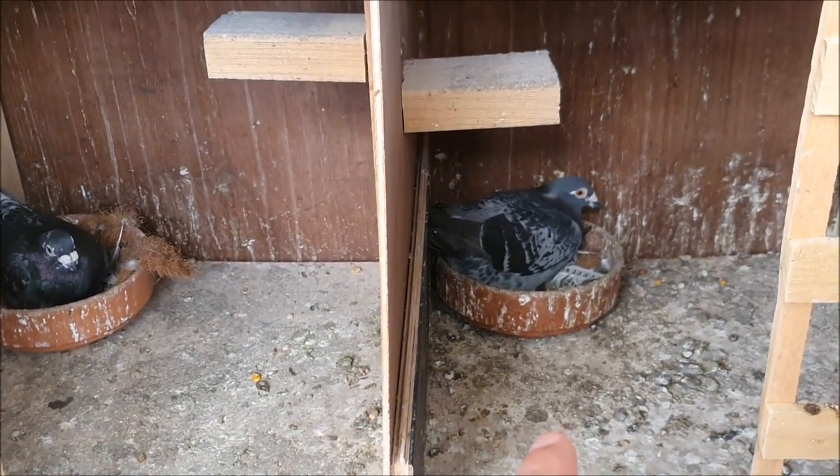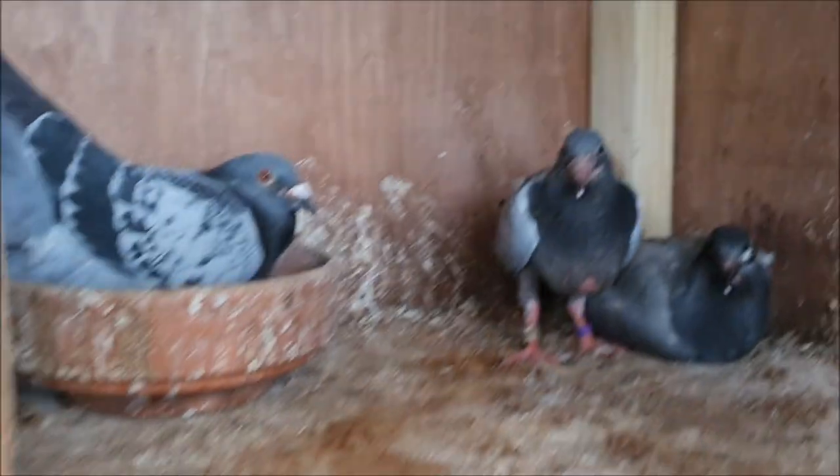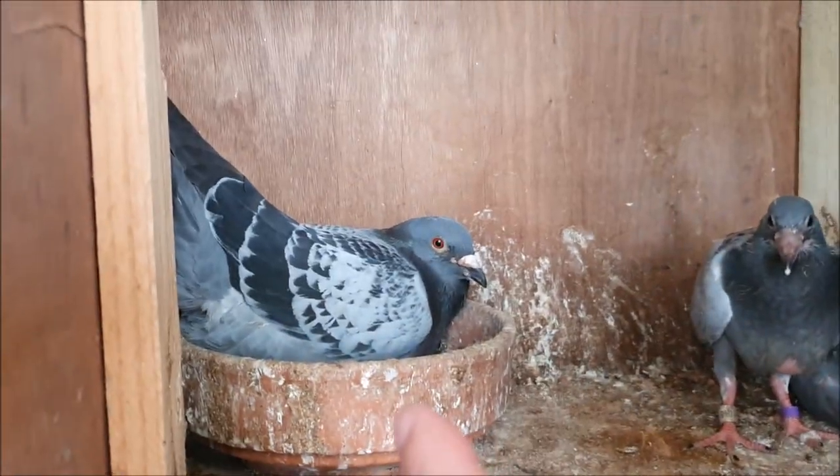Over here on this side there's eggs in these two pairs — they should hatch soon. These are both sprinter pairs. These babies are growing up and there's one last pair of eggs in here.